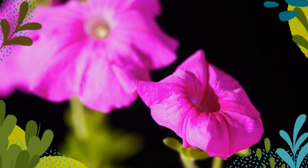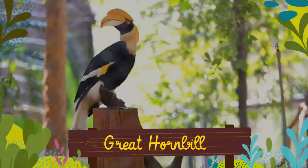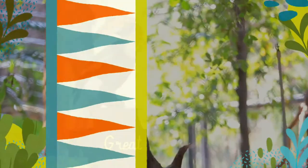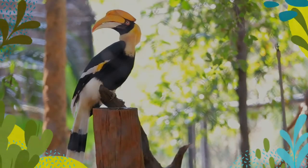The Great Hornbill, also known as the Concave Casked Hornbill, Great Indian Hornbill, or Great Pied Hornbill, is one of the larger members of the hornbill family.